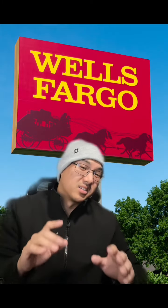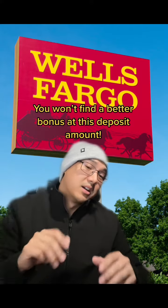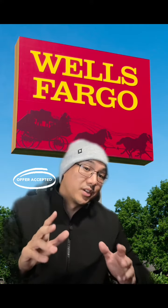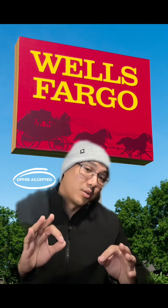Wells Fargo is likely willing to take a short-term loss here in order to acquire more potential customers. I've looked at many, many banks and institutions to see their bonus offers and nobody is offering a bonus like this right now. Normally you would have to deposit $15,000, $25,000, or even six figures worth of cash just to get a bonus of $1,500.